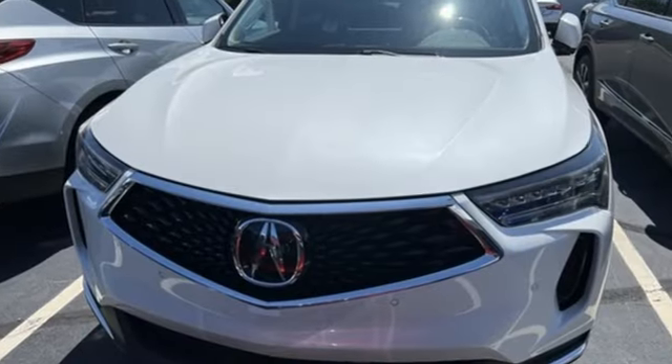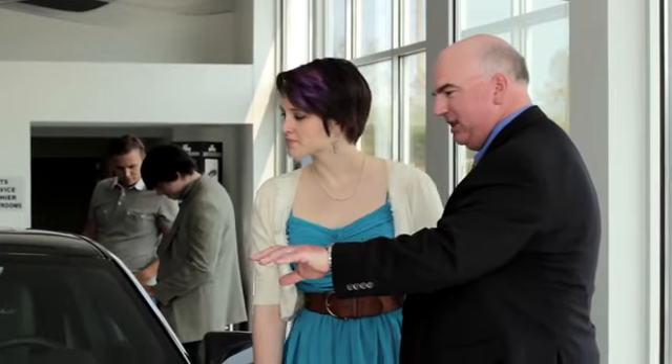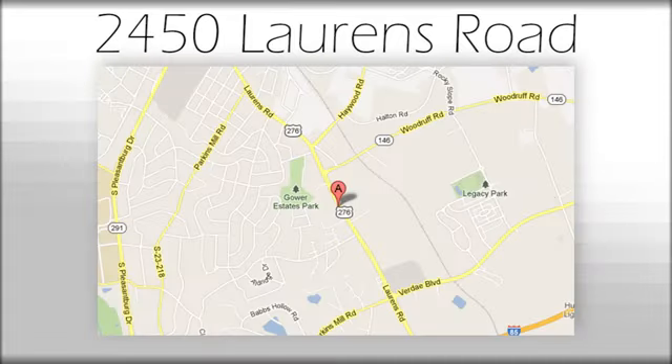And integrated navigation system with voice activation. If you've been waiting for the perfect time for a test drive, the time is now. Experience it today. We believe the cars we offer are the highest quality and ideal for your life needs. We look forward to doing business with you. Bradshaw Acura at 2450 Lawrence Road.